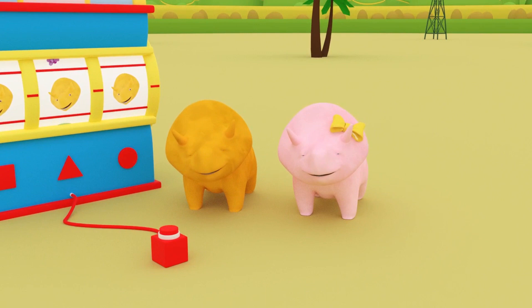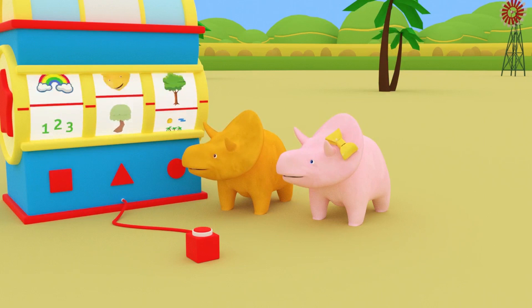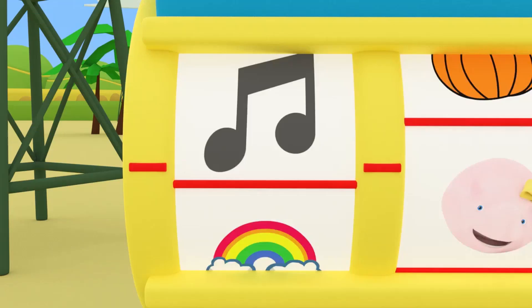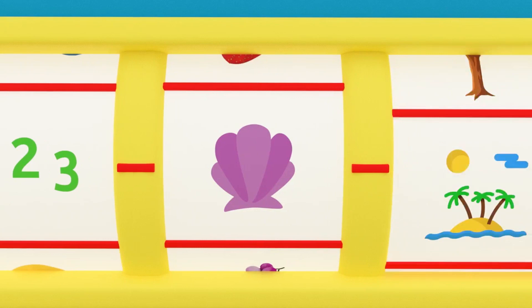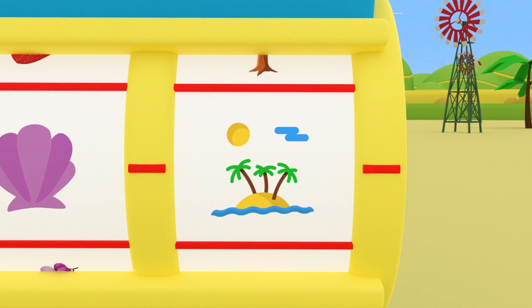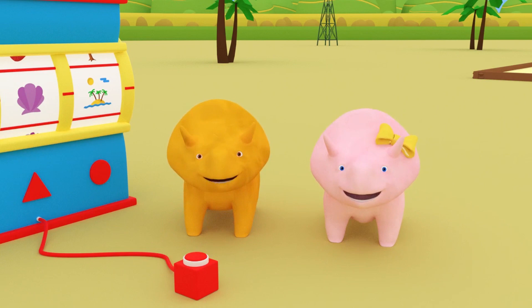Hi, Dino! Hi, Dinah! Isn't it a beautiful summer's day? Why don't you spin the dino dial and we can find out what fun we are going to have today! Let's see where the dino dial stops! It's the numbers button! A seashell! The beach! We are going to learn our numbers with objects at the beach! Let's go!